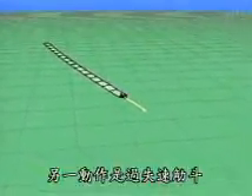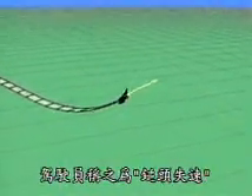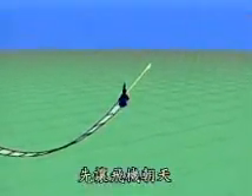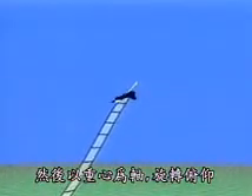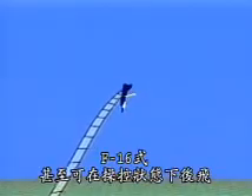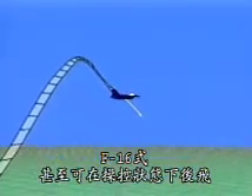Another maneuver is called a post-stall loop. Pilots call it the hammerhead. First the pilot points the plane skyward, then he rotates the pitch axis about its center of gravity. At one point the F-16 is actually flying backwards in controlled flight.